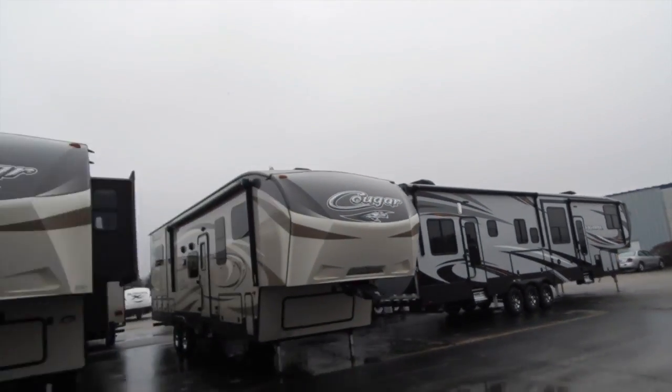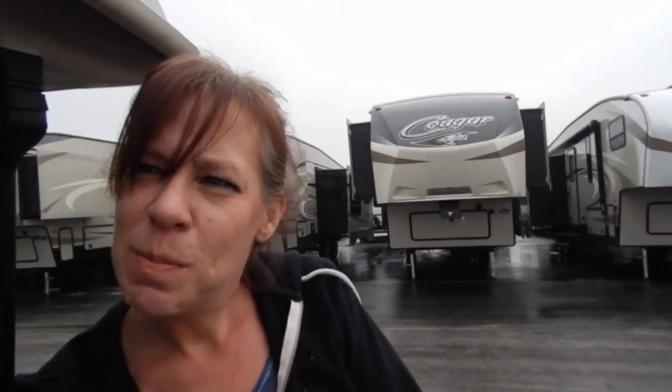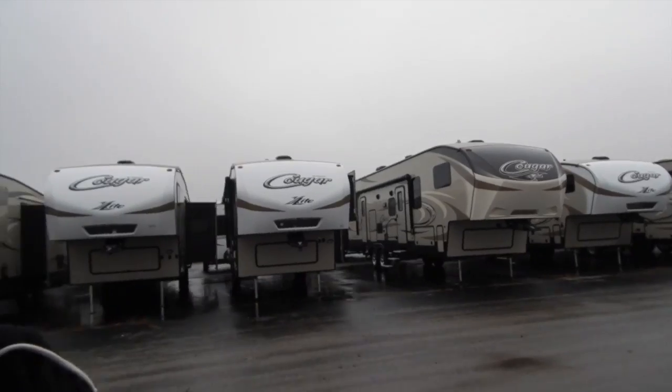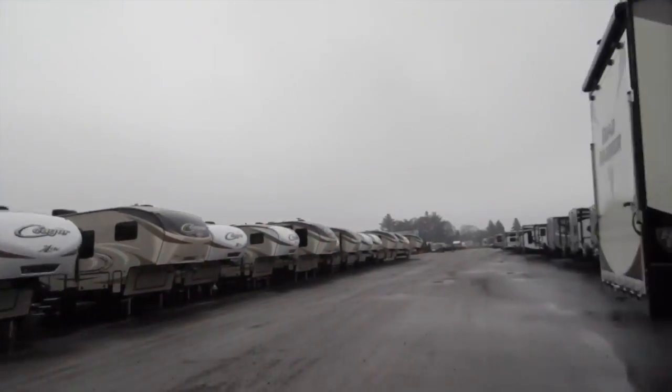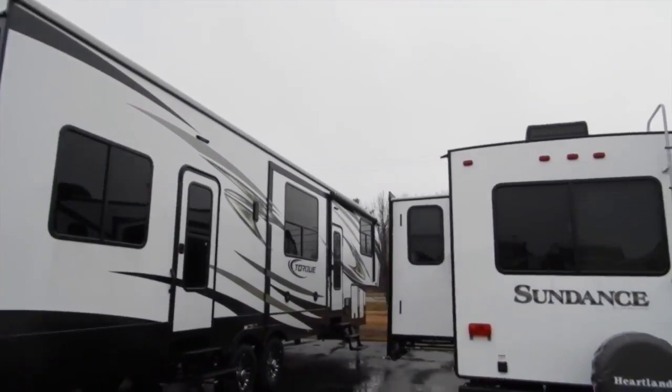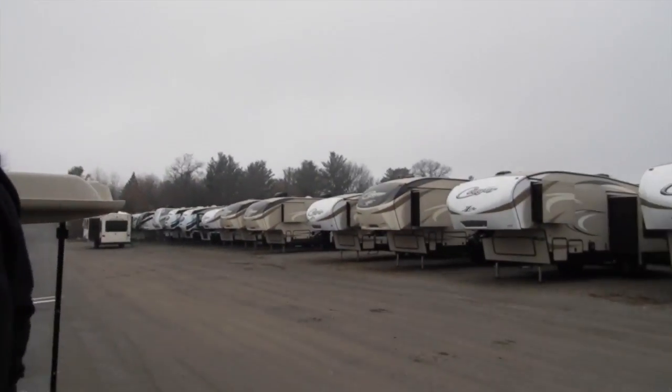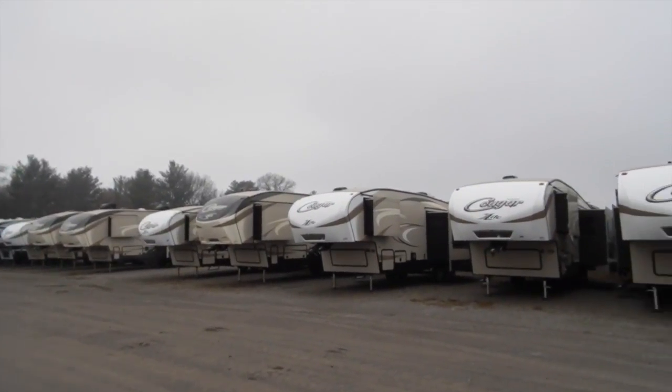We can get a golf cart and a kayak - we need a bigger toy hauler. This is actually a 3.96 right here, so this is a little bit larger one.